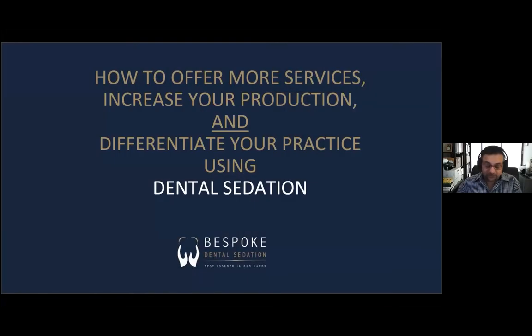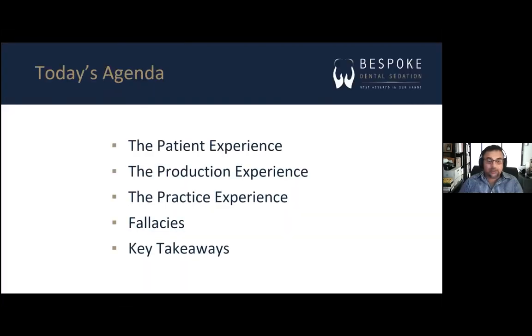Thank you very much for that, and of course thank you to Guns for organising this. The advertising for this suggested the topic would be how to increase case conversion using IV sedation, but with your permission, I'd actually like to do more than that — talk about how to offer more services, how to increase your production, and most importantly, how to differentiate your practice, all using dental sedation. We're going to talk about five things today, and hopefully there'll be time for questions at the end.